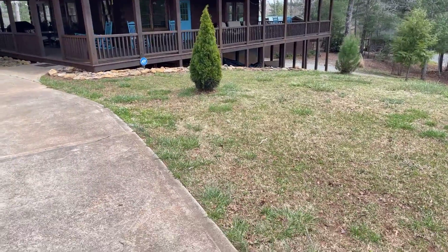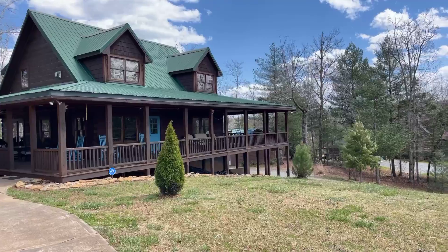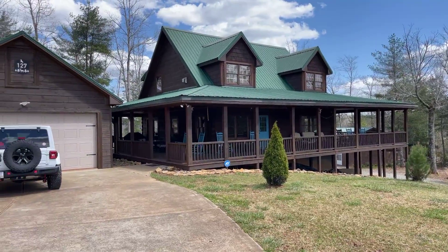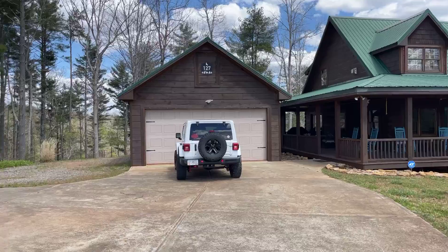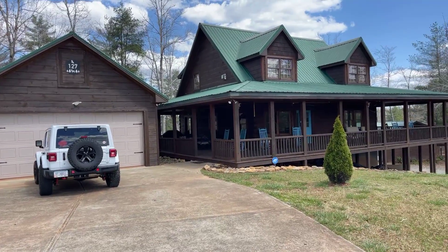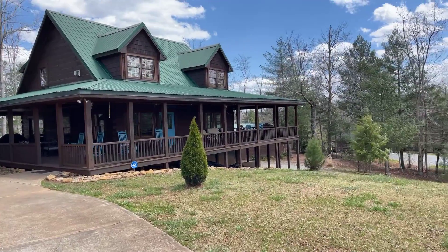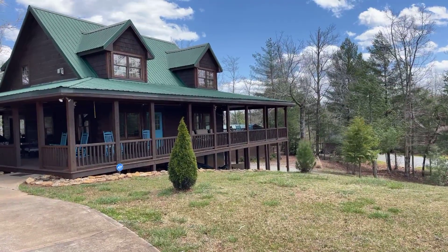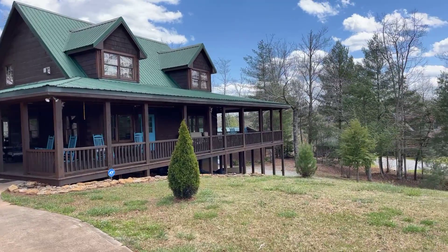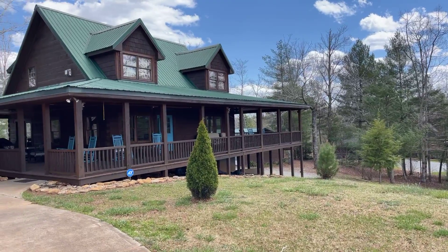Hello everybody, it's Tanya Davenport with Pueblo Banker High Country in the beautiful North Georgia mountains. I am on a windy day standing in front of 127 Senna Loop. The property is listed at $575,000. The home was built in 2007. It is a three bedroom, three bath, sitting on 1.94 acres.